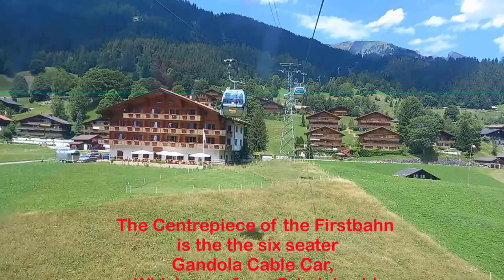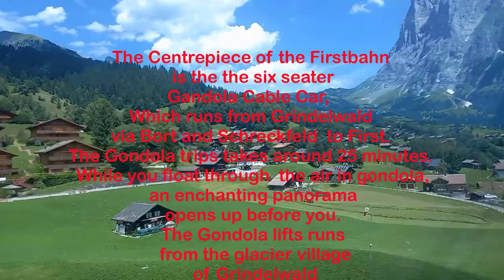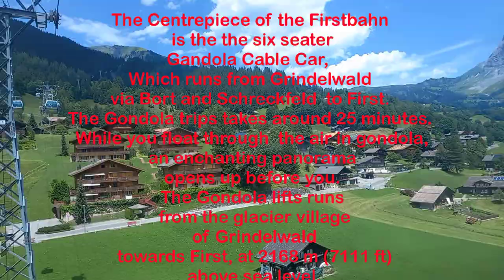The centerpiece of the First Bahn is the six-seater gondola cable car which runs from Grindelwald via Bort and Schreckfeld to First. The gondola trip takes around 25 minutes. While you float through the air in the gondola, an enchanting panorama opens before you. The gondola lift runs from the glacier village of Grindelwald towards First at 2,168 meters above sea level.